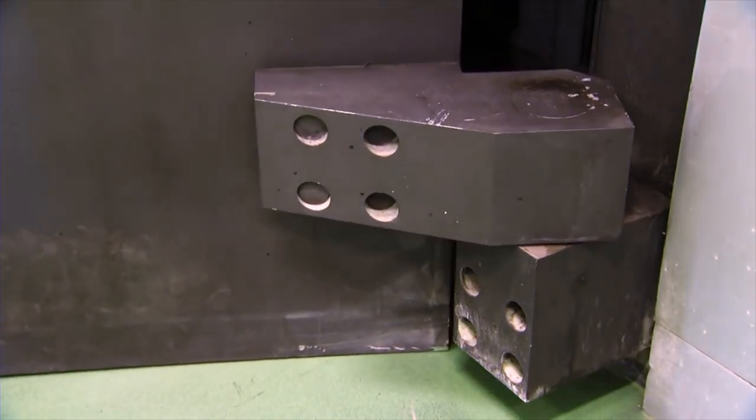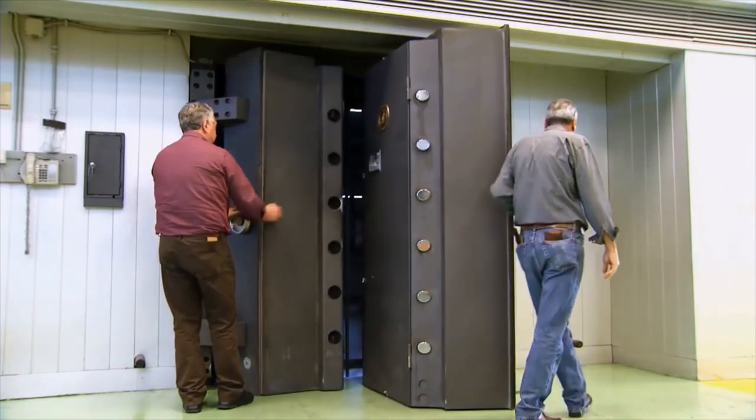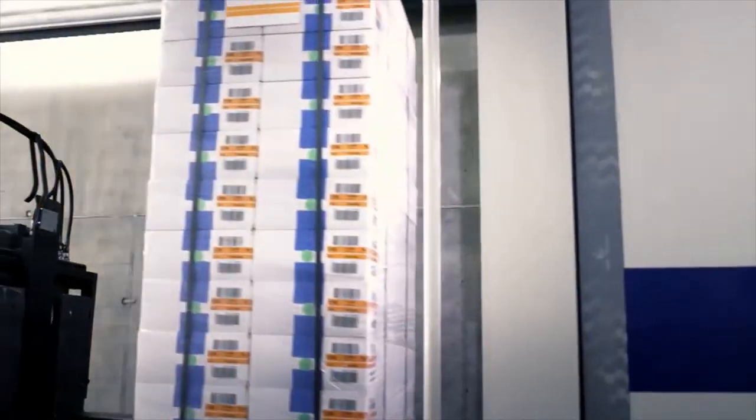The freshly printed Euro banknotes are either stored in high-security vaults or shipped via road, sea, or air across the world, ready to enter circulation.